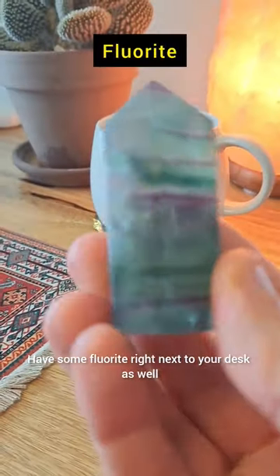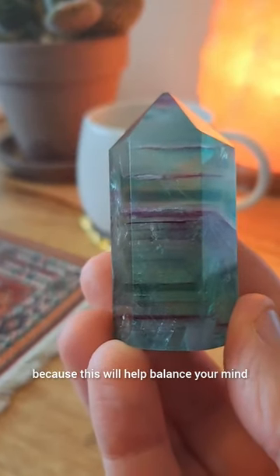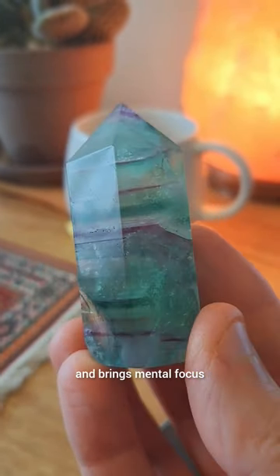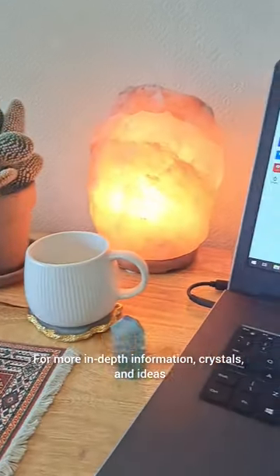Have some fluorite right next to your desk as well, because this will help balance your mind, and it also helps with decision making and brings mental focus.